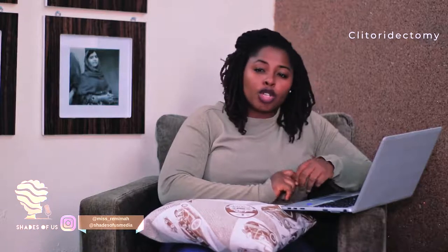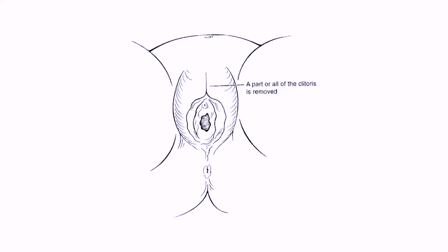The first type is called the clitoridectomy. This is the partial or total removal of the clitoris, and in very rare cases, the skin surrounding the clitoris. Basically, this type of female genital mutilation involves cutting off the clitoris and removing it entirely. Imagine how much pain a woman has to go through for this.